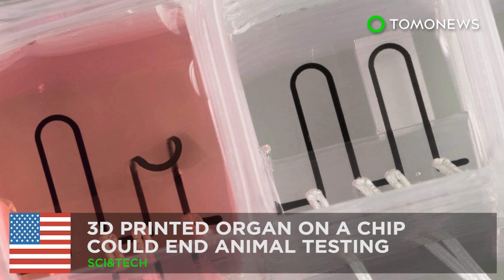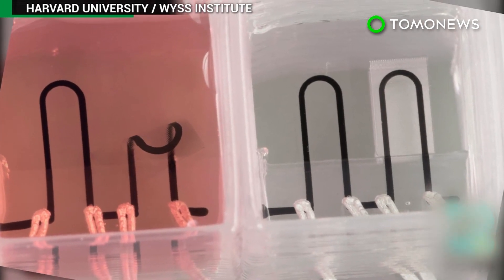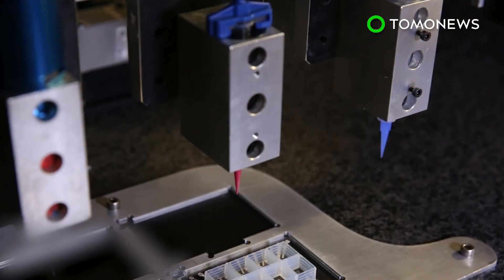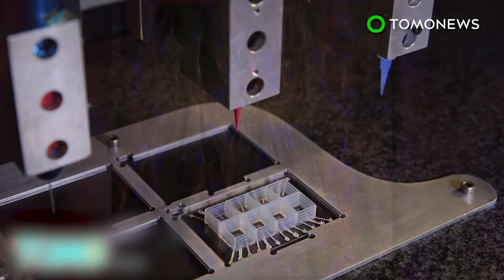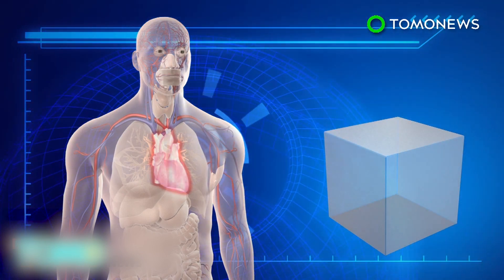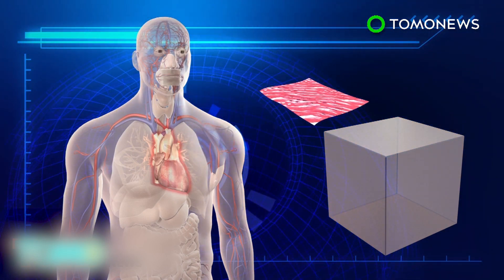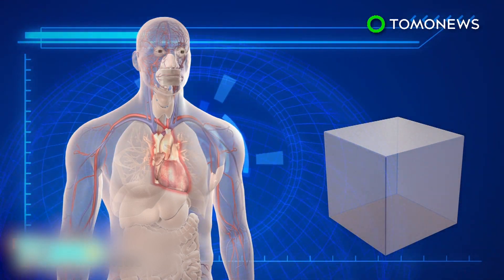A 3D printed organ on a chip could end animal testing. Harvard scientists have developed a 3D printed heart on a computer chip, which can be used to study heart conditions without testing medical treatments on animals. The heart on a chip is composed of a small piece of flexible polymer that contains living human heart cells, which can mimic the physiological response of a human heart.